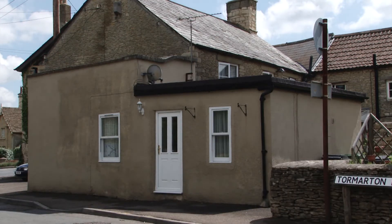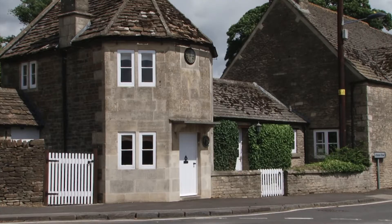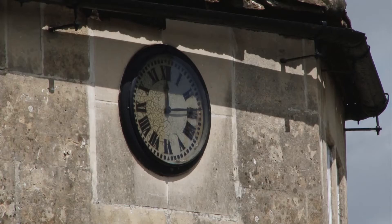The village is sited at the junction of several local routes and the buildings are set quite close to the roads. This Grade II listed building is Pike Cottage, a toll house dating from the 18th century Turnpike era.